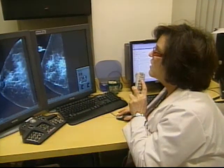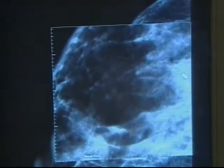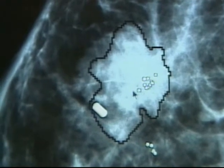There are two foci of these calcifications in the right breast. Radiologist Mindy Goldfisher of Englewood Hospital explains how CAD works: what the CAD does is it takes suspicious areas of calcification or a mass. For calcifications, it makes them brighter and larger so that they really jump out at you on the screen.